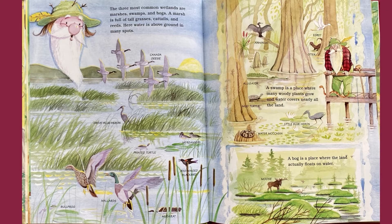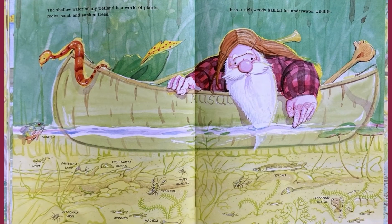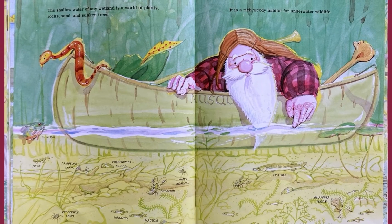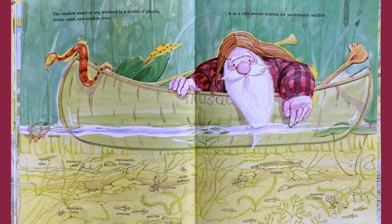A marsh is full of tall grasses, cattails, and reeds. Here, water is above ground in many spots. A swamp is a place where many wooded plants grow and water covers nearly all the land. A bog is a place where the land actually floats on water. The shallow water of any wetland is a world of plants, rocks, sand, and sunken trees. It is a rich, weedy habitat for underwater wildlife.